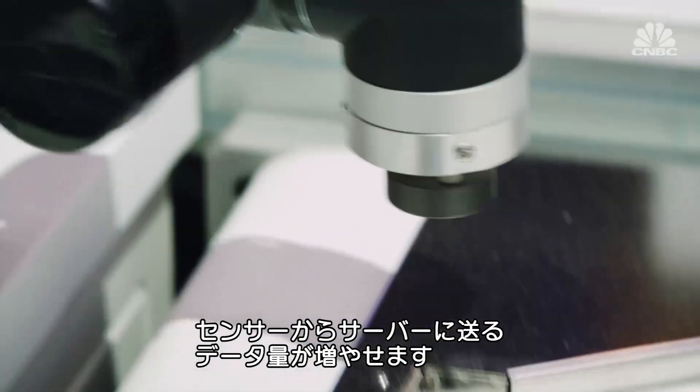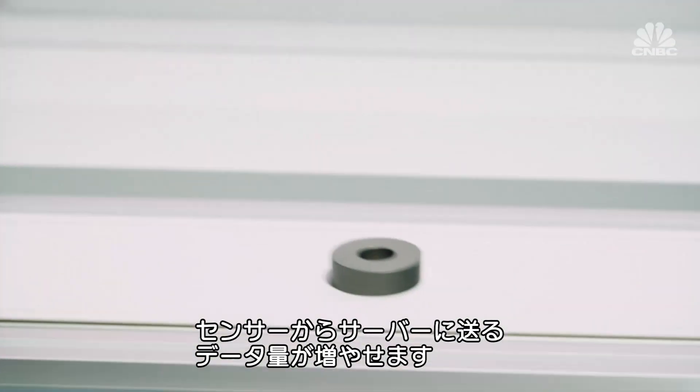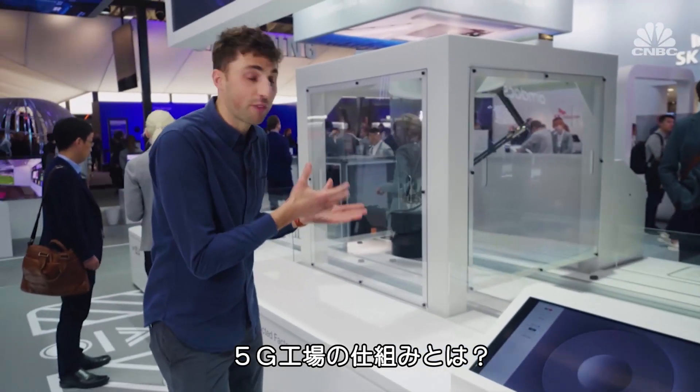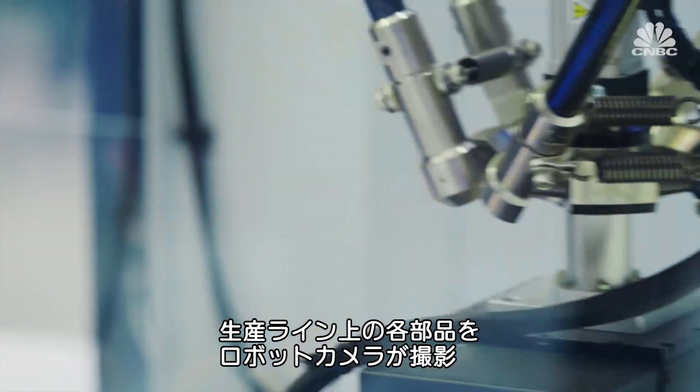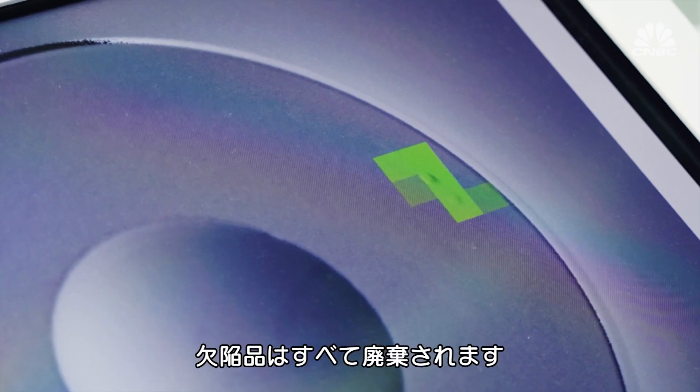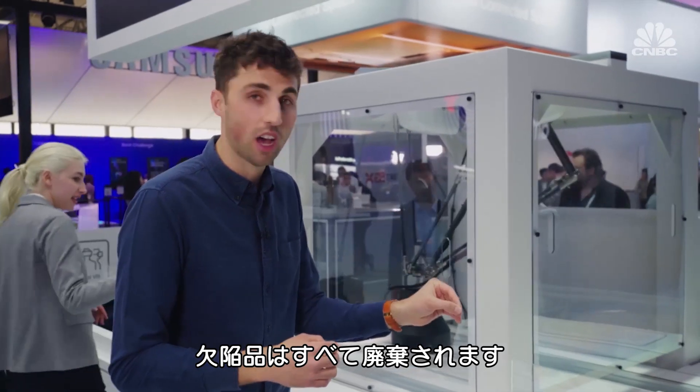The industries are getting smarter than before. 5G can transmit more information and data from sensors to servers. This robotic camera is taking photos of each component on the production line, and any ones that are defective are then discarded.